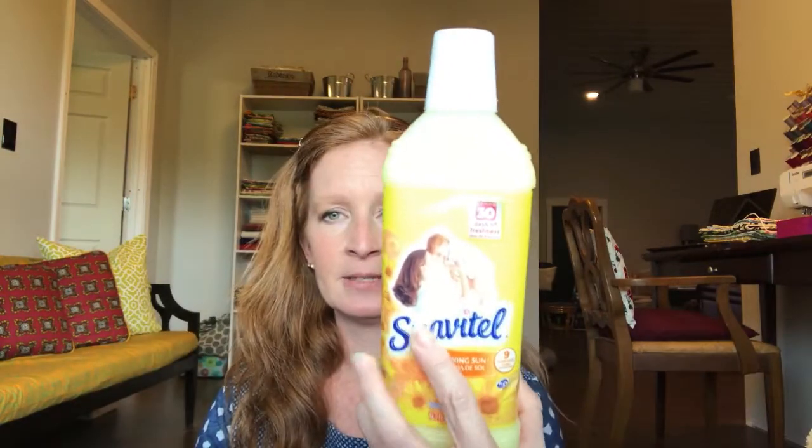My buzzer went off — my brownies weren't done, I had to put them in for two more minutes! I was also out of fabric softener, so I picked one up while I was there so I didn't have to go to Walmart. It's the 'Morning Sun' scent — nothing spectacular, but I needed it.